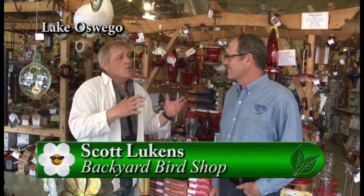One of the funnest birds to watch in your gardens are hummingbirds. I'm here with Scott at Backyard Bird Shop, and we're going to be talking today about hummingbirds — going to get rid of some myths and give some information out about them. So what's the first thing I should be thinking about if I want to start attracting hummingbirds to my yard?